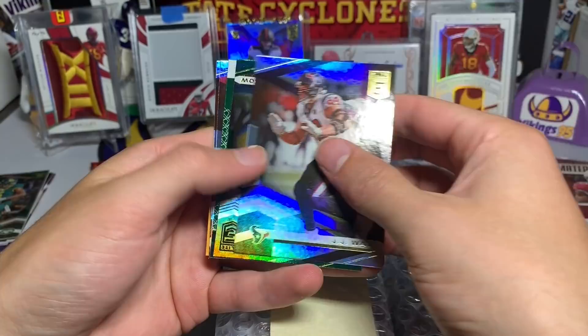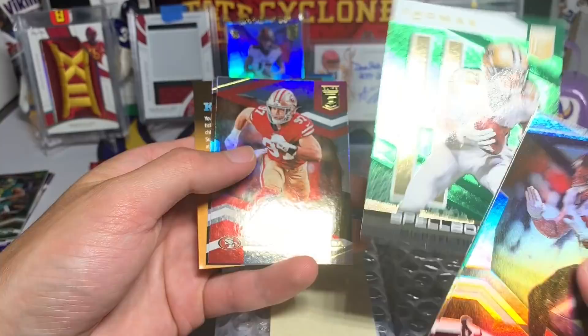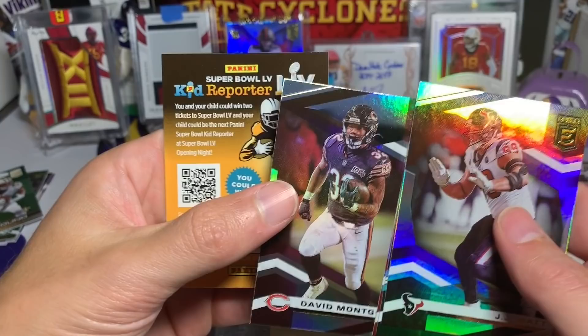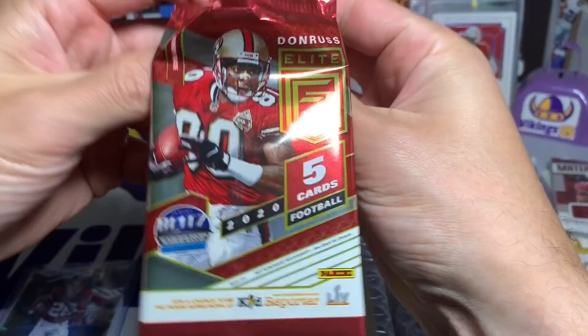Pack three: JJ Watt, Hunter Renfro, a Michael Thomas Spellbound insert - I wonder if he's playing today - Nick Bosa, and David Montgomery base card. I don't know if I had that yet. Nice insert there.